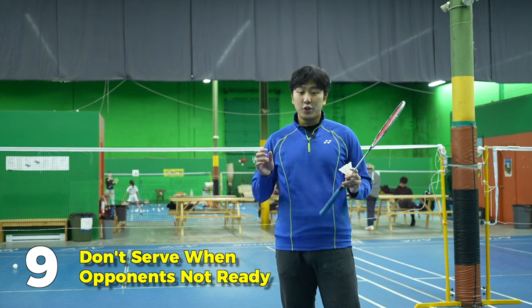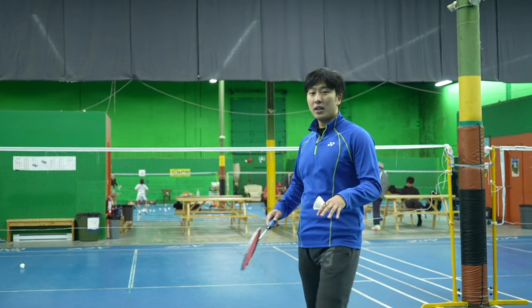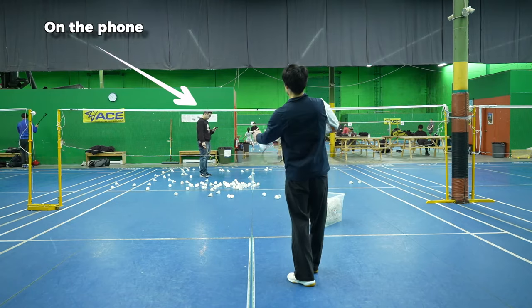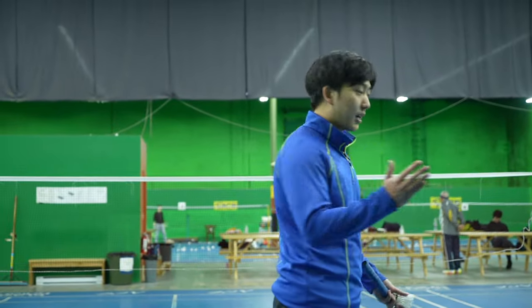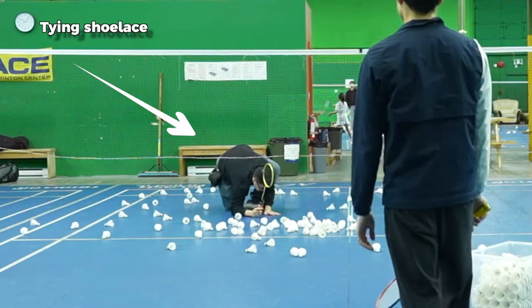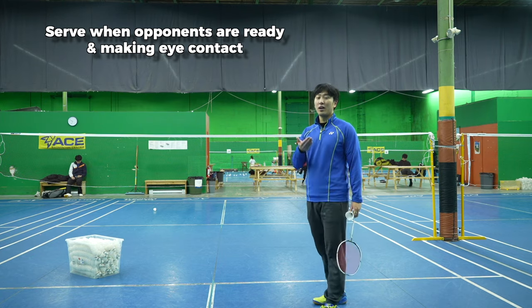The ninth rule is that you cannot serve the shot before your opponent is ready. If your opponent is still walking around the court recovering, then you are not allowed to hit your serve. You are allowed to hit your serve once your opponent has come to their service-received spot, has stabilized with both feet, and obviously is making eye contact with you.